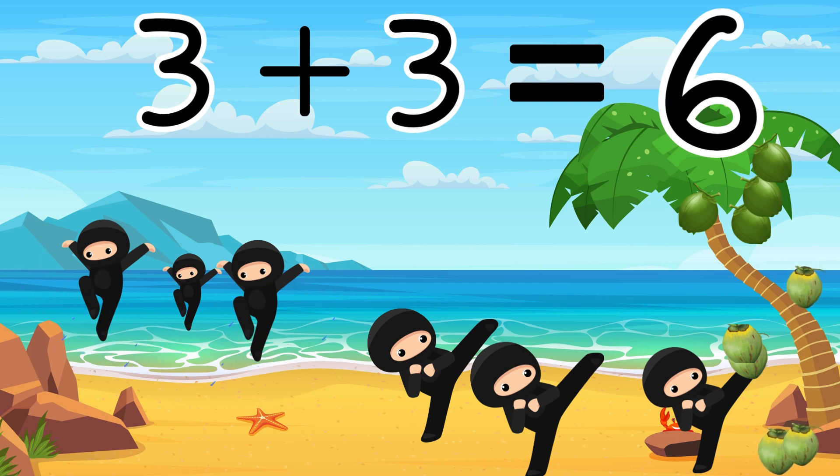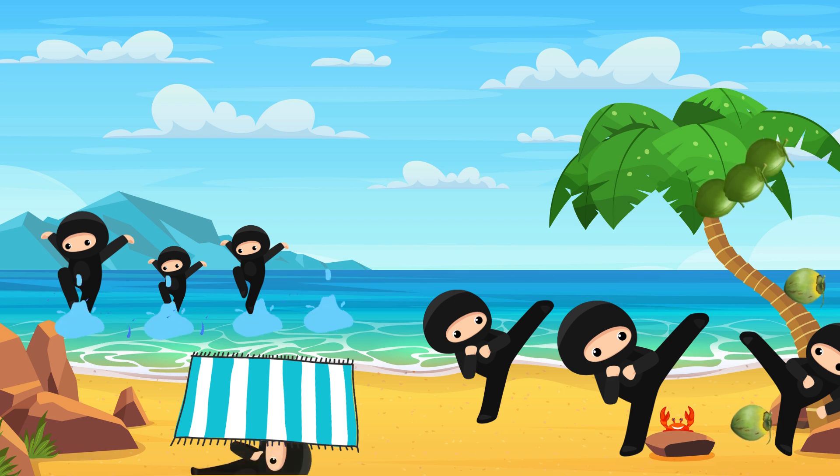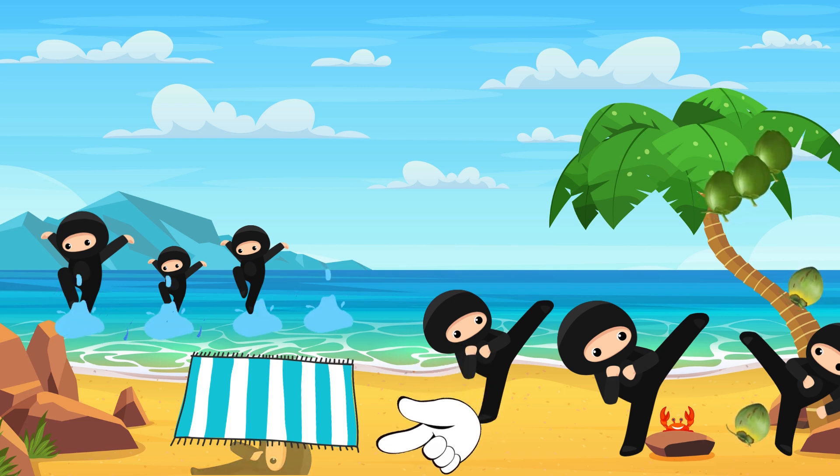Great job! Okay, kiddo! It's time to find the hidden ninja. I wonder where she is hiding. Do you see her? There she is. She is hiding under the beach towel. Good job!